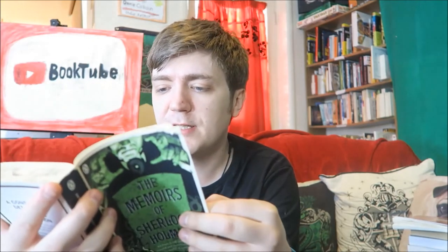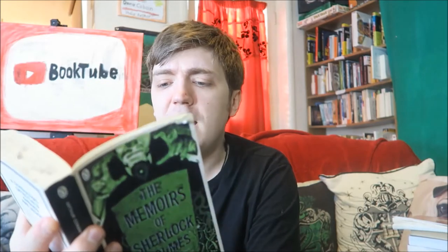Here we have The Memoirs of Sherlock Holmes — another awesome cover, Penguin Modern Classics. I think this is book number four of the series. It's got The Greek Interpreter and The Naval Treaty — I remember both of those — and this also has The Final Problem, which I believe is the story in which Holmes dies. Then Conan Doyle had to bring him back because the public was so annoyed, which is hilarious — he got held hostage by his own character.